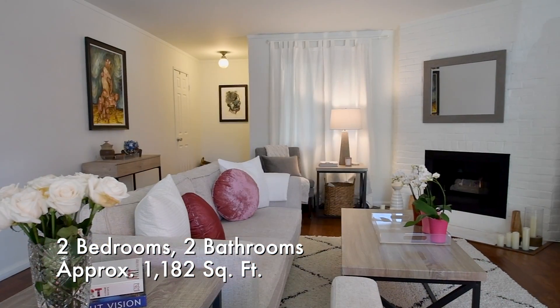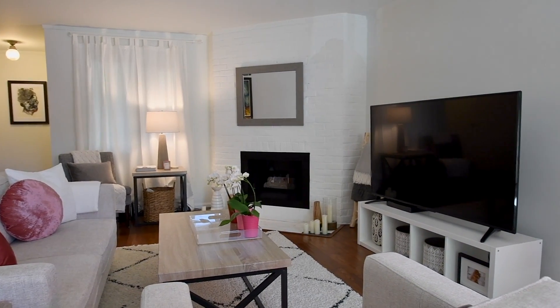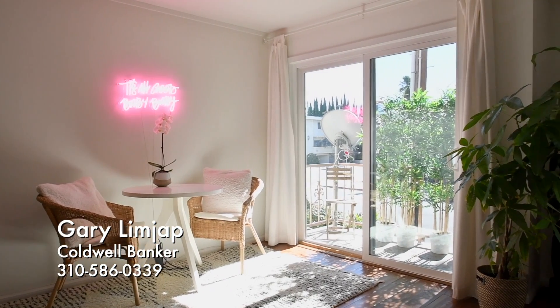The living room offers a handsome brick fireplace. Entertain friends in this neighbourly living space.